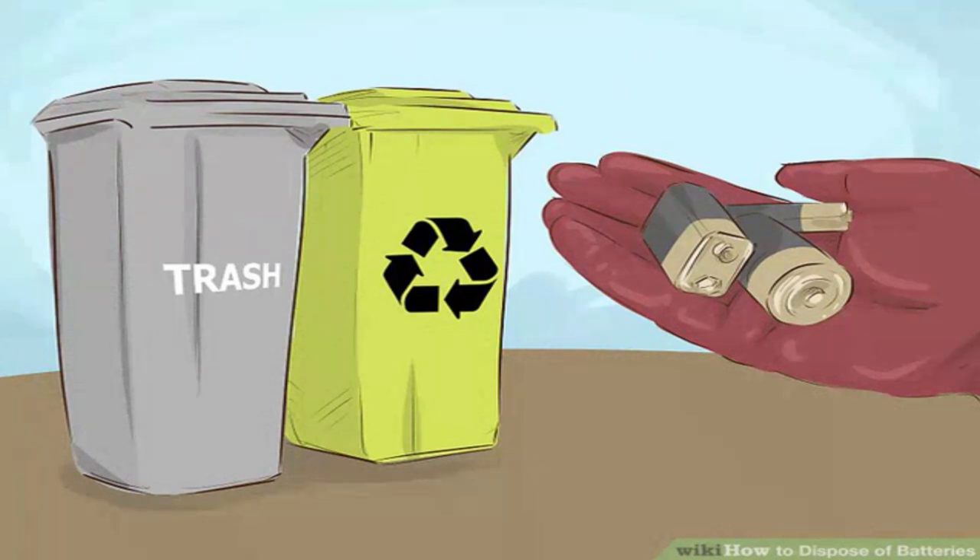Throw away or recycle alkaline batteries. Alkaline batteries are the type that power most simple battery-operated devices such as flashlights, toys, remote controls, or smoke alarms. They come in a variety of sizes ranging from triple-A to nine-volt. Proper disposal methods may depend on your local waste regulations. Most alkaline batteries manufactured since 1996 are made of relatively non-hazardous materials and can be tossed directly into the trash. However, some states or municipalities still require that alkaline batteries be treated as hazardous waste and must be recycled or dropped off at a designated facility.